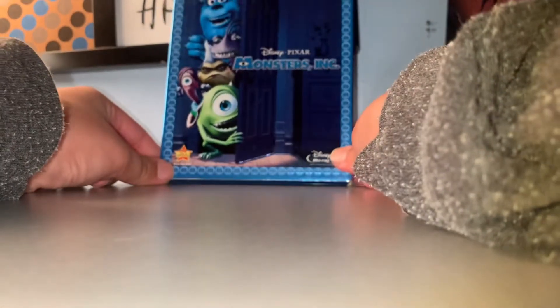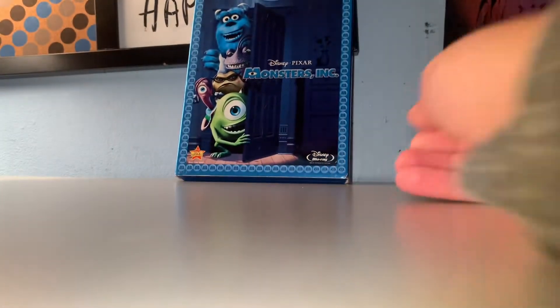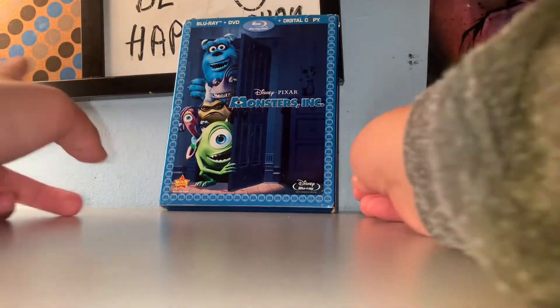Hi guys, I have a quick new trailer today, and this one's called 4-Way, and this one's called Monster Leap. Monster Leap.